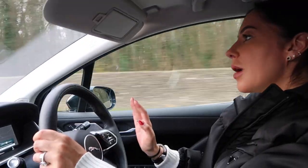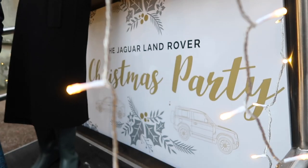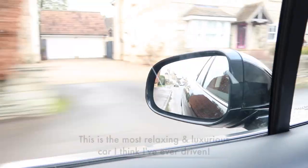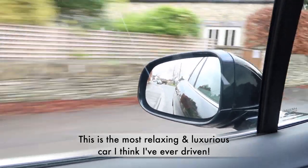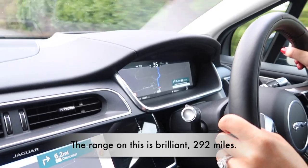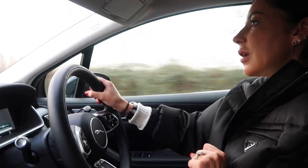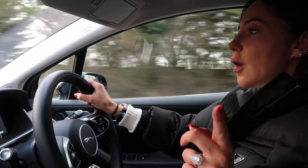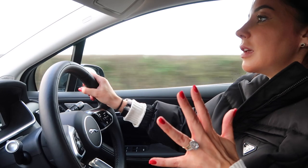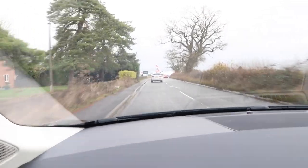Jaguar have invited us to an overnight event in the Cotswolds. They've loaned us an iPace, which is an electric vehicle, and so far we haven't had any range anxiety. We've come from London — it's about a two-and-a-half-hour drive — and we've still got about an hour's worth of charge left. If I'd done this drive in my own car I couldn't have gone that far.